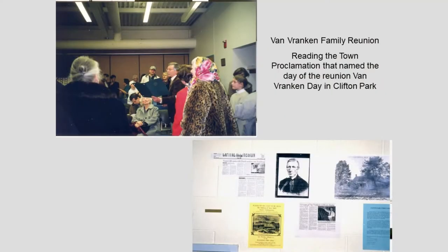The town issued a proclamation calling this Van Branken Day, and here I am reading the proclamation. This was held in the winter of 2000. Other people were invited as well, but it was to honor the Van Branken family, and we had lots of descendants come. We encouraged them to bring their family heirlooms so we could talk about and exhibit them on that day.